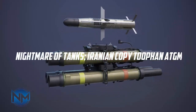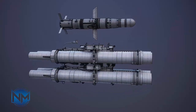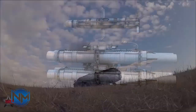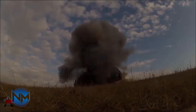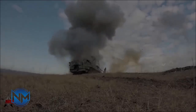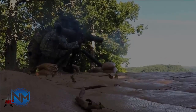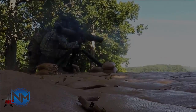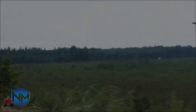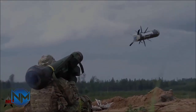Nightmare of Tanks: the Iranian copy TUFAN ATGM. Based on the BGM-71, Iran reverse-engineered it to create a copy called TUFAN. With a large heat warhead that penetrates thousands of millimeters of steel and a modern control unit, the anti-tank guided missile has become a worthy opponent of modern tanks, and their rivalry continues.